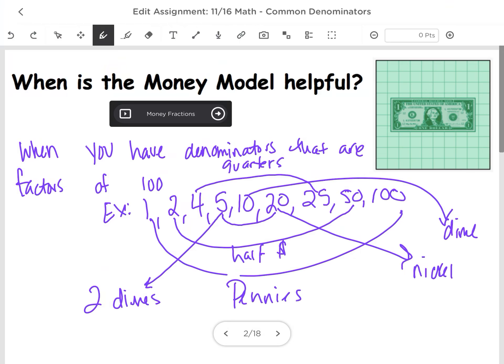Let's talk about the money model. The money model is helpful when both of our denominators in our fractions are factors of 100. So that would be any of these numbers: 5, 4, 2, 10, 20, 25, 50. All of those are factors of 100.